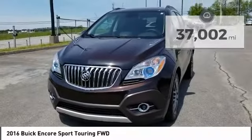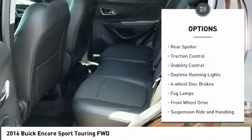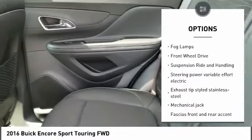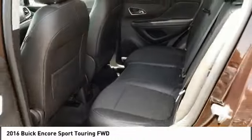Here are some of this vehicle's great options: turbocharged, heated mirrors, aluminum wheels, rear spoiler, traction control, stability control, daytime running lights, four-wheel disc brakes, fog lamps, and FWD.